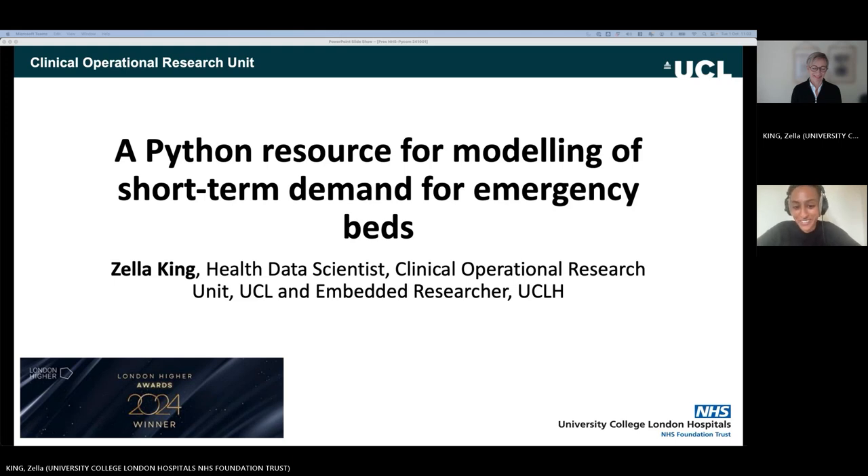Without further ado, I'm going to hand it over to Zella. If you have any questions, please put them in the chat and we'll field them after she's presented. Over to you, Zella.